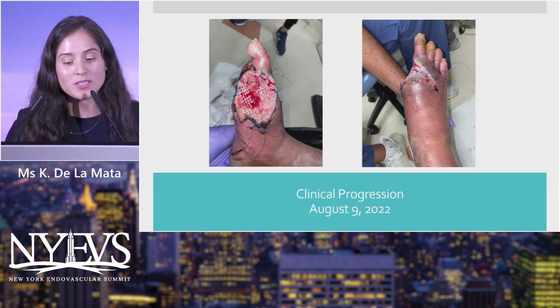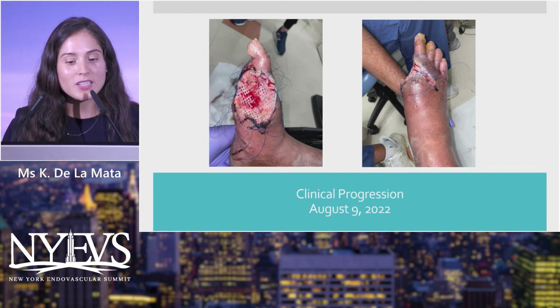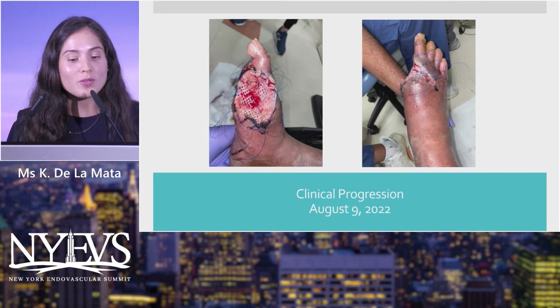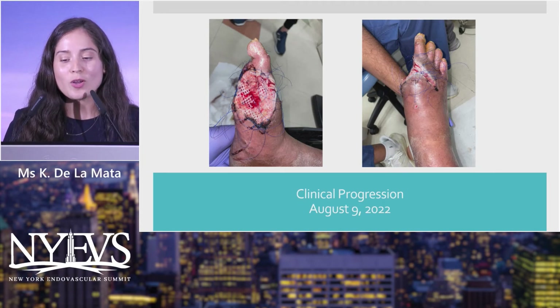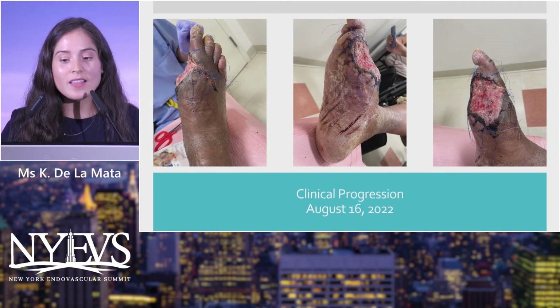On August 9th, at outpatient follow-up, the Deraskin graft had started to incorporate centrally, but the mesh pattern and prolene ties from the bolster dressing were still visible at the edges. By August 16th, there was still a slight film corresponding to the graft, but it had incorporated more significantly.